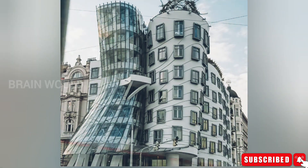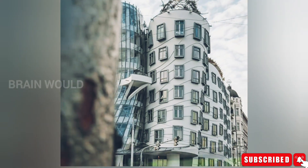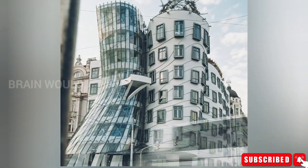The windows have protruding frames, such as those of paintings, as the designer intended for them to have a three-dimensional effect. Nowadays, there is a hotel in the building, a gallery, and a luxury restaurant with a terrace and a beautiful view.